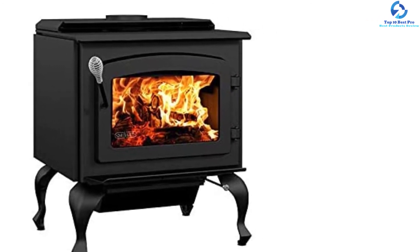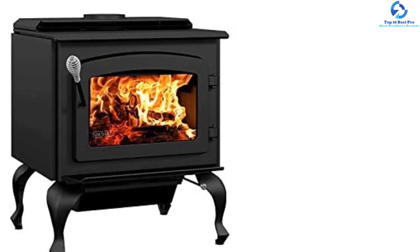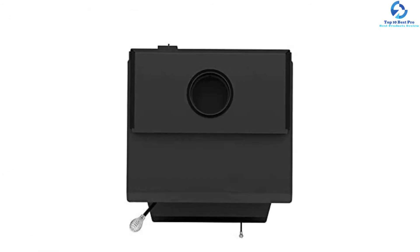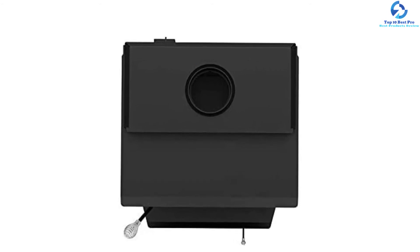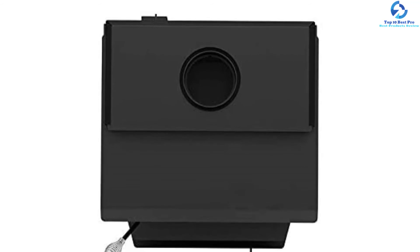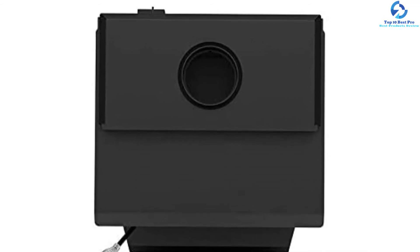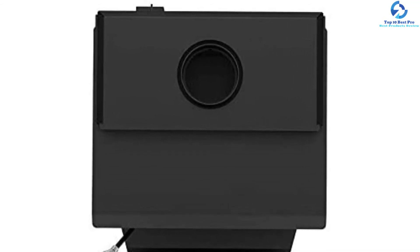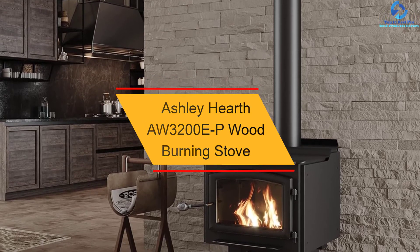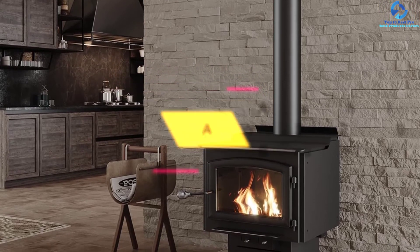It also includes an optimal blower for even dispensing of warm air so that anyone sitting in the corner can also enjoy it. The black door gives the device a touch of elegance and sobriety, and the low clearance design to combustible materials makes it one of the best gadgets in the wood stove category. At number two, we have the Ashley Hearth AW3200EP wood burning stove.